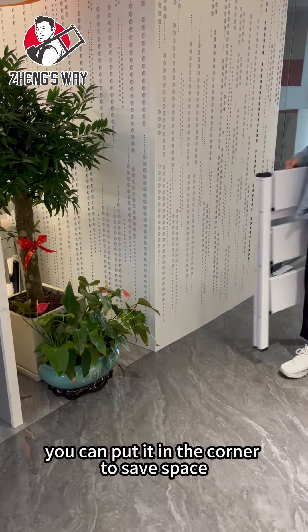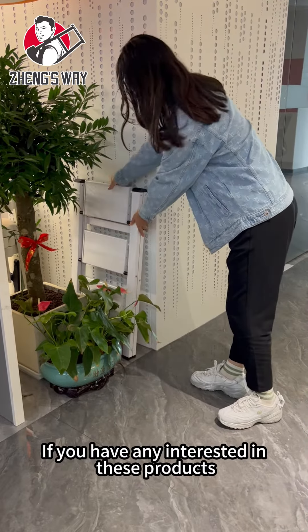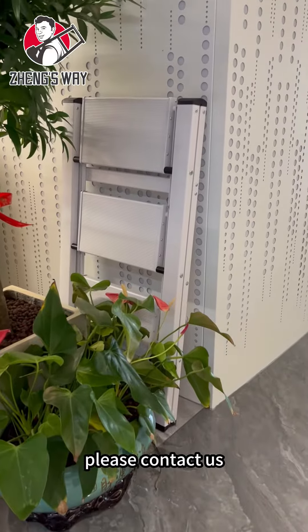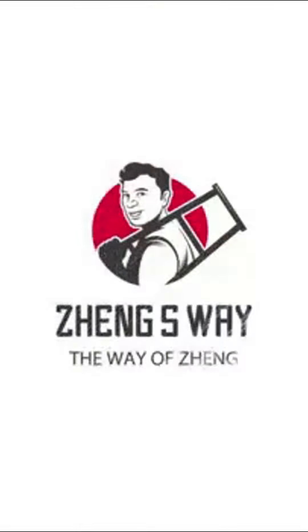You can put it in the corner to save space. If you have any interest in these products, please contact us. Thank you.